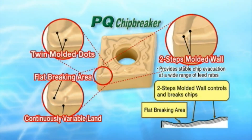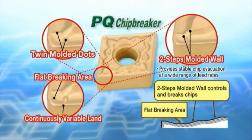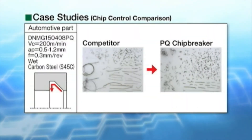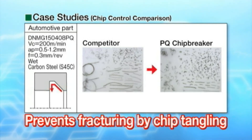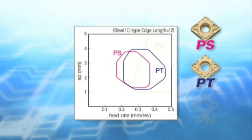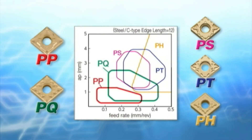Also, twin molded dots on the edge generate smooth chip control at small cutting depths and high feed rates. This is a chip control comparison: the PQ chip breaker prevents sudden fracturing due to chip tangling. The new PP and PQ chip breakers, which have been added to the conventional PS, PT, and PH chip breakers, are suitable for steel machining.